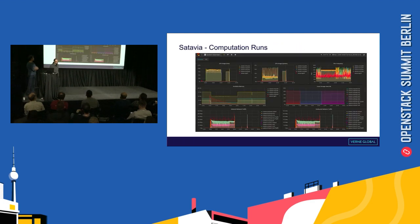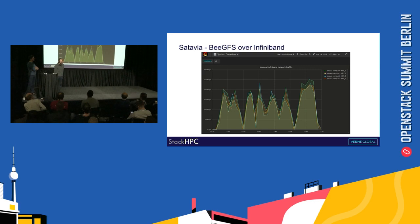Here we have an example of monitoring of the workload for Satavia's computation runs. On the top row we can see CPU usage — user, system, and CPU frequency. On the middle row there's available memory and local storage used. On the bottom row is network traffic output. This is a Grafana front end, so you can isolate data per host, click on data points, and get detailed analysis. Satavia also has BeeGFS on their cluster running over an InfiniBand interface for very low latency fast storage, and we can see the network traffic generated when storing large volumes of data onto that BeeGFS shared file system.